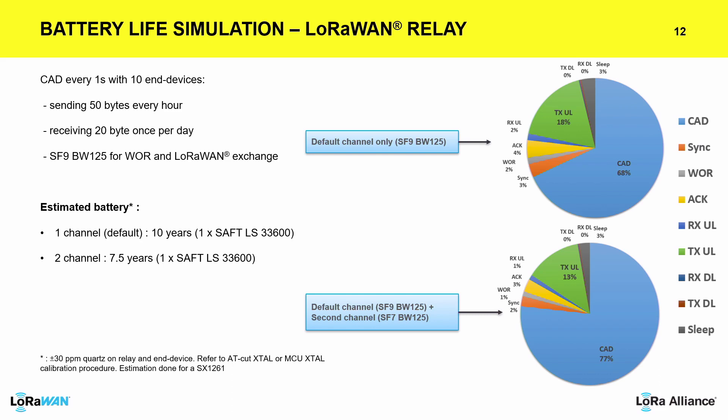Here is a simulation about how the battery of the relay itself gets impacted. We made a specific simulation: CAD every one second, 10 end devices connected to this relay, each sending 50 bytes per hour. You see that basically with single-channel CAD detection, always on, with this kind of activity on a 17 ampere-hour battery — something you can find in the market — you can get 10 years. With multi-frequency CAD activity, you go a little lower, for example around 7.5 years. The majority of the power activity is still the CAD detection.